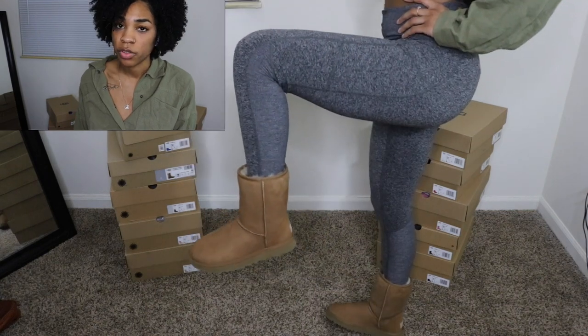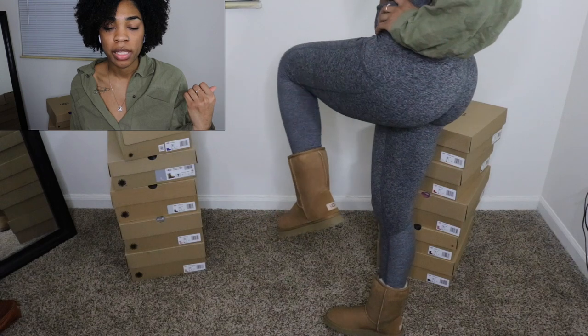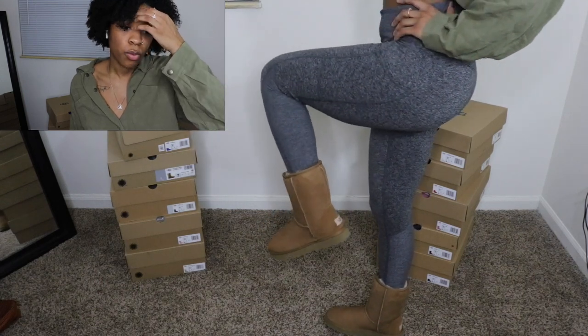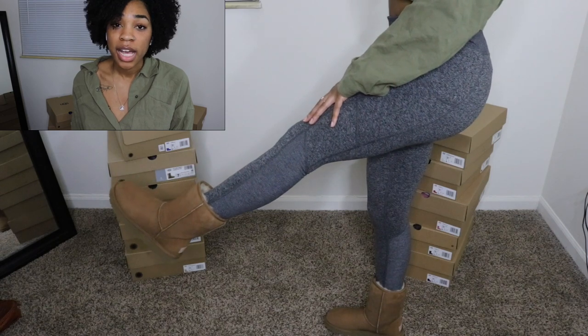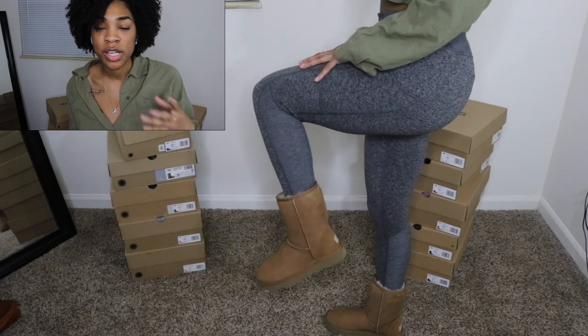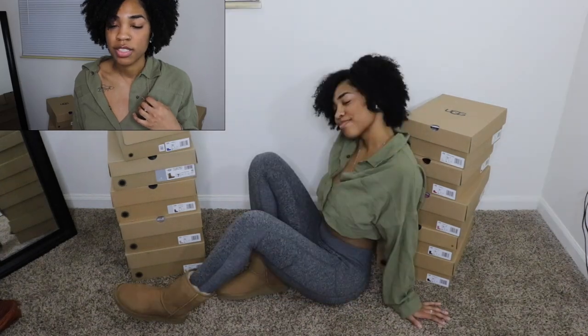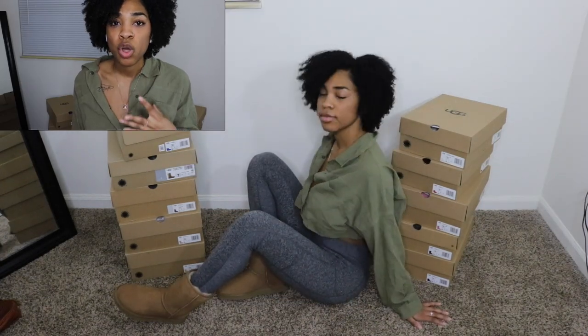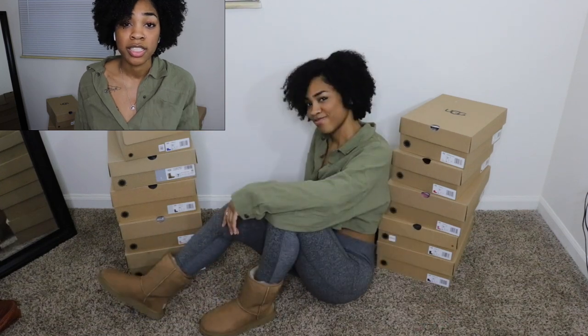These are my favorite. I've been wanting the chestnut ones for a long time. I used to own a pair in high school — my mom bought me a pair — but I wore those so much that I had to throw them out. I wanted just the regular Classic ones and I'm super duper happy I got them for myself. They are so comfortable and so fluffy. I just love my Uggs — I love all of my Uggs. They're so comfortable.